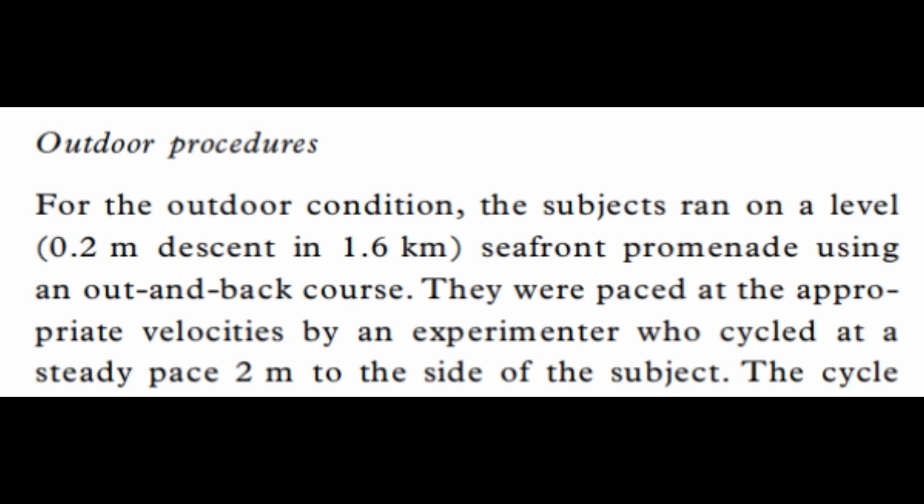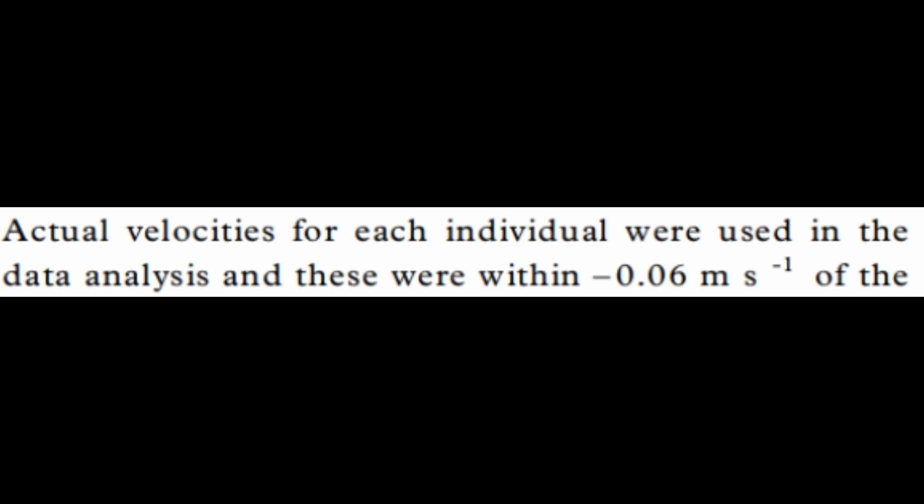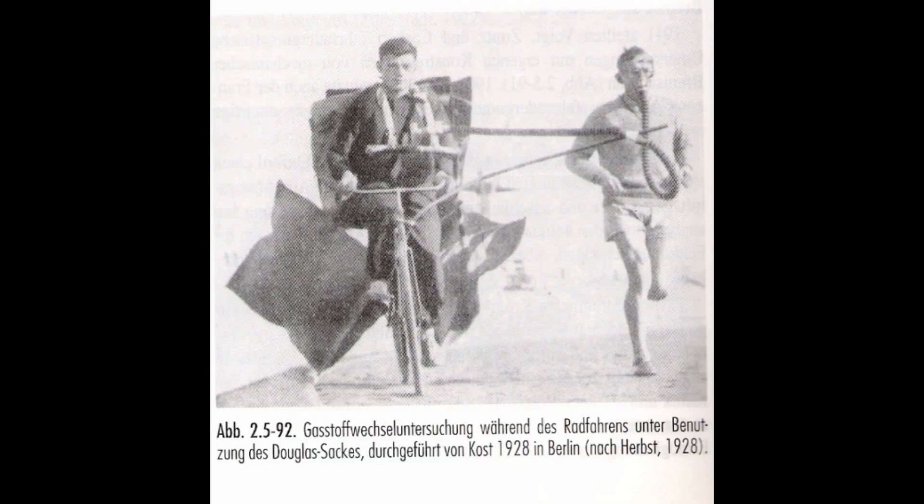The participants were paced using a cyclist two metres by their side, who did a pretty good job — all speeds were within minus 0.06 metres per second. The primary outcome variable was VO2, which means volume of oxygen, used to express oxygen consumption — an estimate of energy expenditure predominantly from aerobic metabolism. Because this is quite an old study, they used Douglas bags, which are old school.